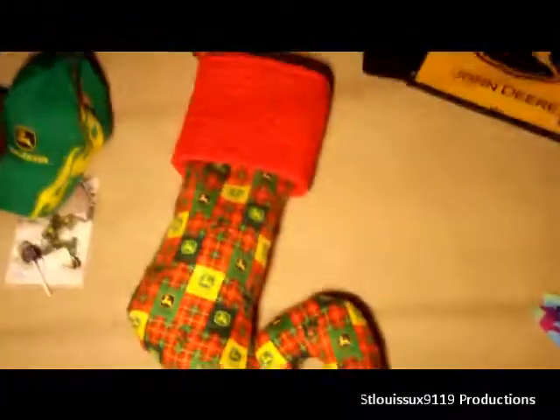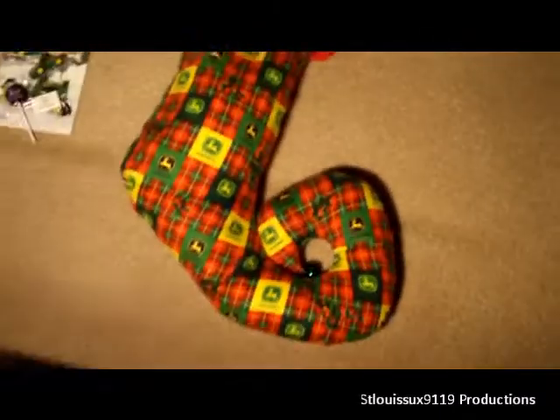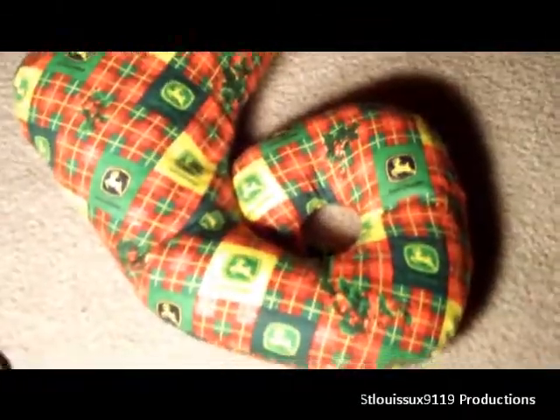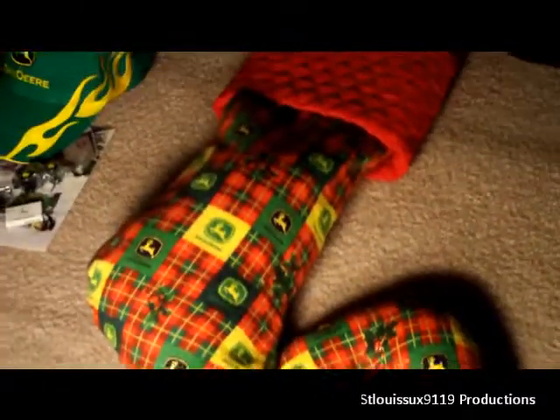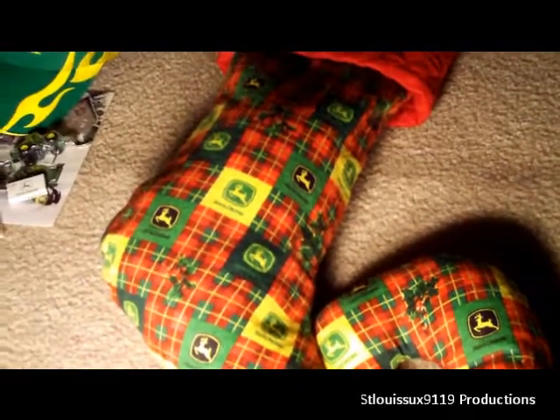The coolest thing I got this year also came from my friend. At first glance it looks like a regular stocking, but his mom is a seamstress who owns her own company. As you can see, this is a custom-made John Deere stocking. They stuffed it with a lot of stuff — I just thought that was really cool.